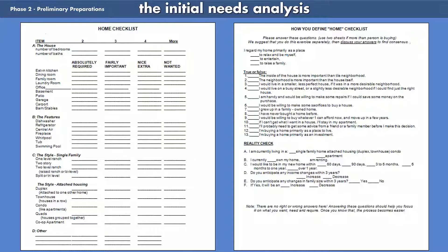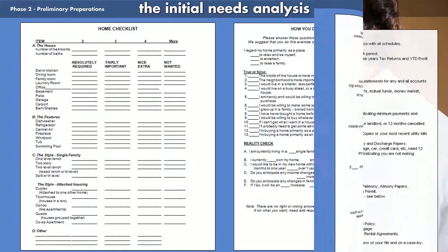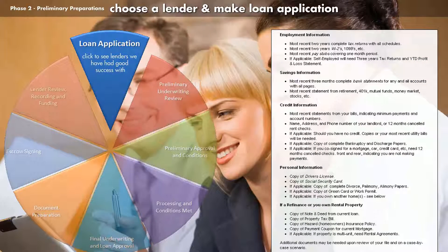Buying a home, no matter how expensive, is always an exercise in compromise. And this will help minimize the compromises you will need to make and find something that you or both of you really like. It's important to try and resist going out looking at homes until you've met with a lender and gone through the initial approval process.